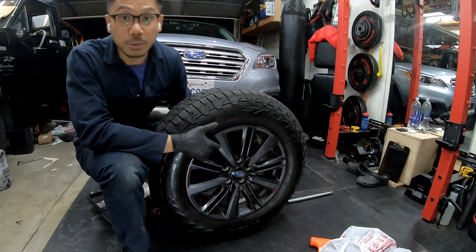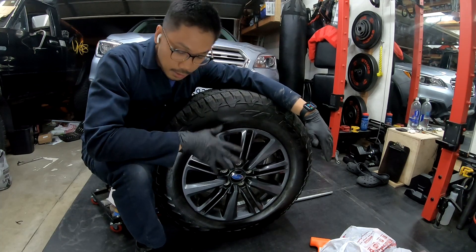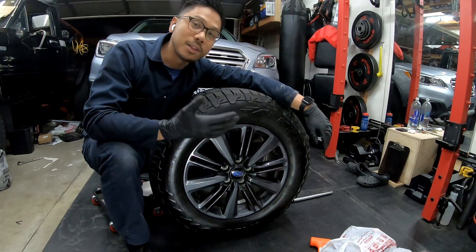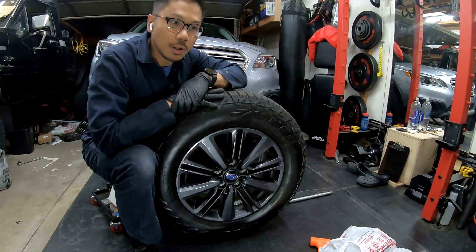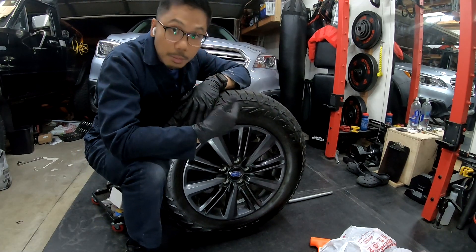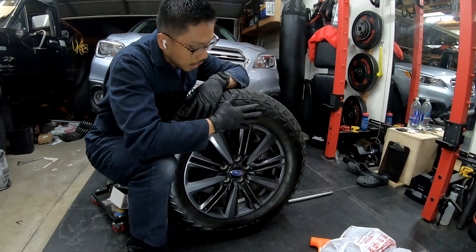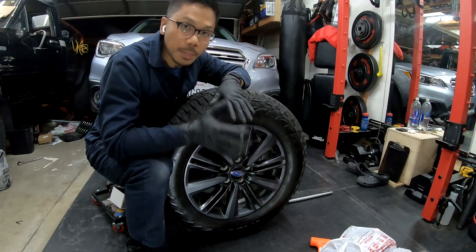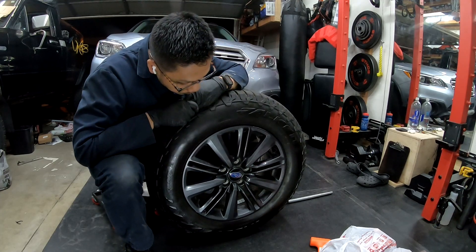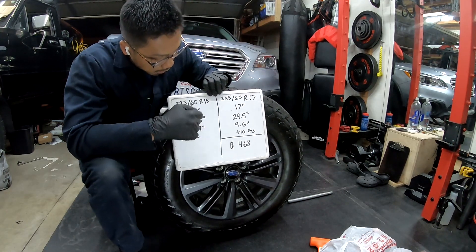The WRX rims are a little bit wider — 8 inches wide compared to the Subaru Outback's 7-inch wide ones. If you're going down to a 17-inch rim, go for the WRX wheels; they look fantastic. I got them cheap on OfferUp — $80 for the set of four. They are used with some road rash, but overall they look good. I'm going to put more road rash on them off-roading anyway, so I don't mind at all. The tires look really great on these rims — WRX rims, wider, lighter, and they look great in black.